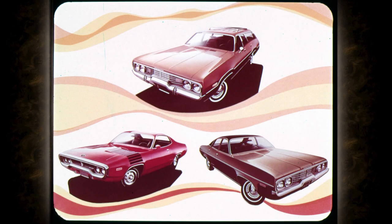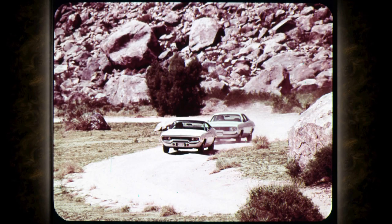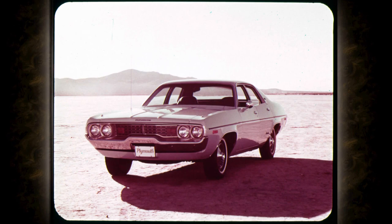Every Satellite — wagons, two-doors, and four-doors — has unibody construction. Unibody is strong, tight, and quiet, and the rougher the terrain, the more you appreciate that welded construction. Leaf spring rear suspension plus torsion bar front suspension adds up to torsion air ride, making for stability and control. Torsion air also takes most of the squat out of acceleration and most of the front-end dive out of braking. Satellite bodies also receive a seven-step dip and spray anti-rust treatment to help prevent most sources of ordinary corrosion and keep the Satellite looking new.